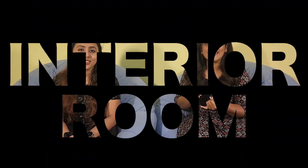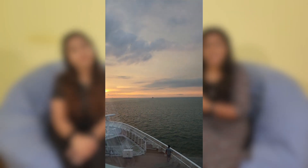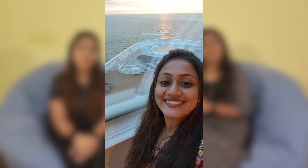On the Spectrum of the Seas, there are 4 types of rooms. The interior room has no balcony or windows. The next type is an ocean view room, which has windows. There is also an ocean view room option available.